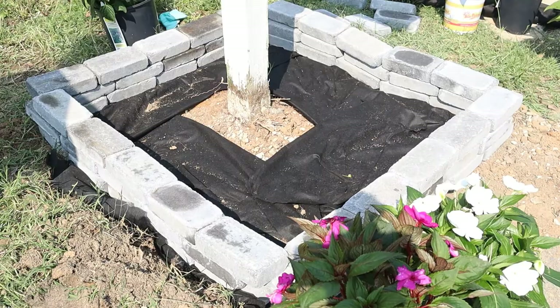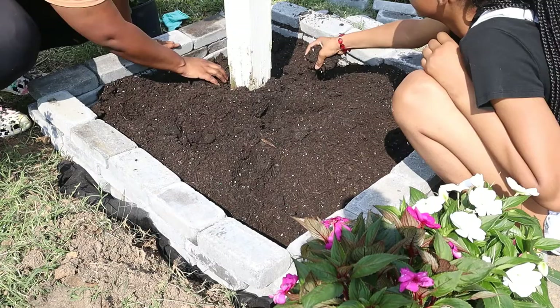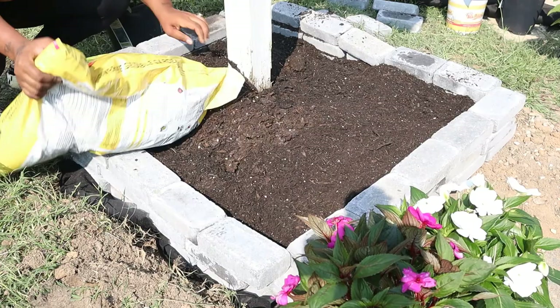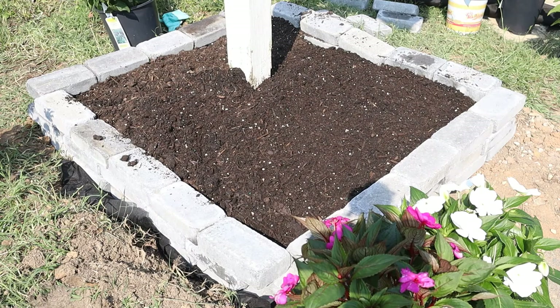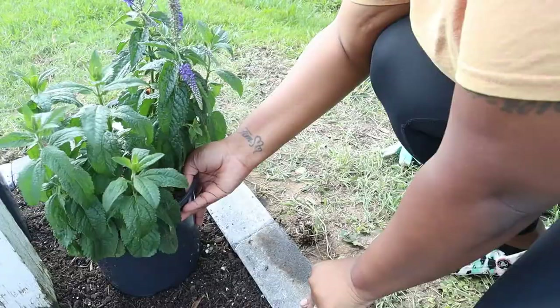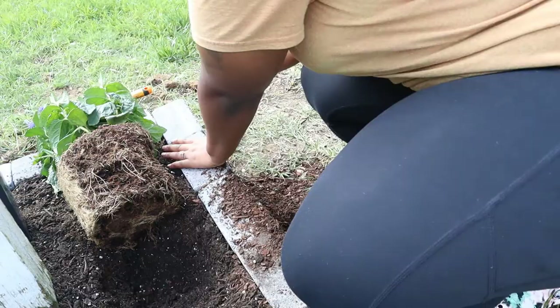Last but not least, we'll go ahead and add in our dirt — I believe I used two full bags of dirt and then just a little bit of the mulch, probably about half a bag. Once we do that, we'll go ahead and add in all of the flowers, and then we'll be coming back with the final result.